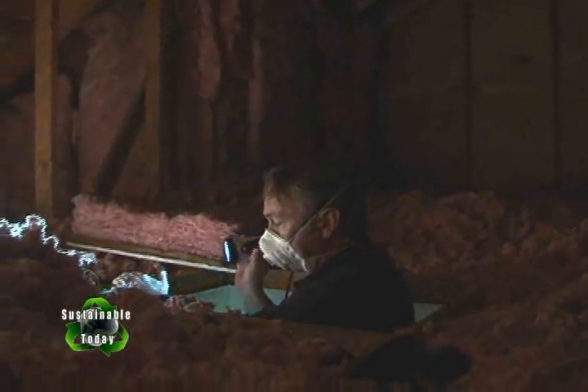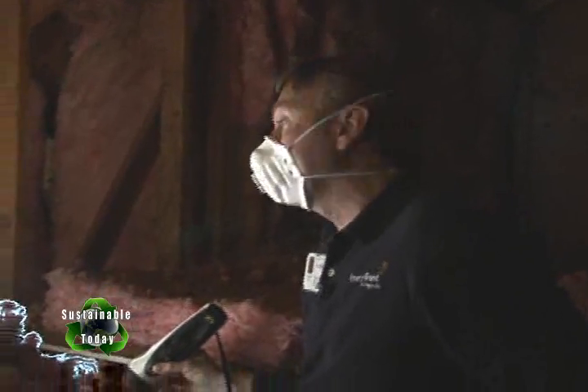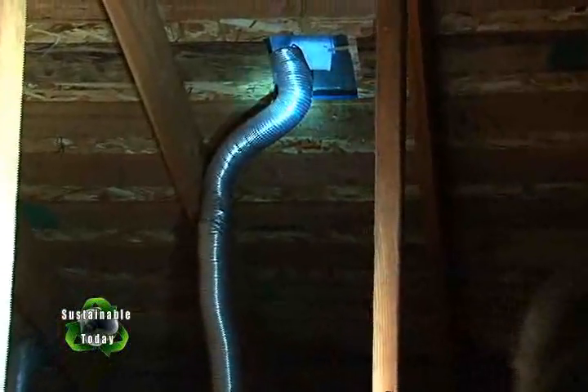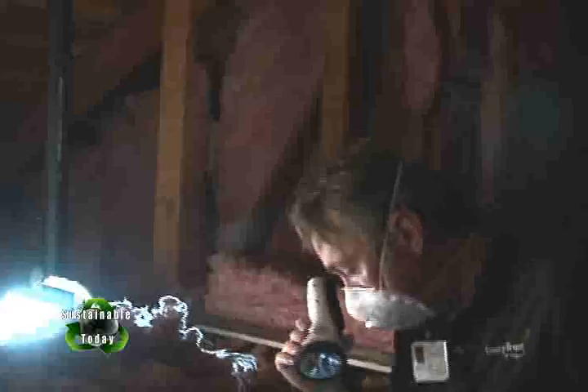In the attic, Sean notes the insulation level is not bad but not perfect — it could handle a little more, as building code has changed since the house was built. The walls look good and the insulation is well tucked against them. The bath fans are connected well and venting all the way to the outside of the house, not just into the attic, which is important to prevent moisture buildup. Sean also recommends having a contractor check for adequate roof venting.